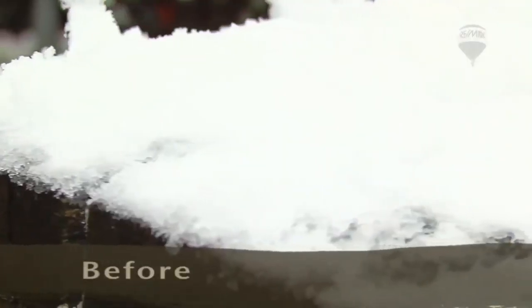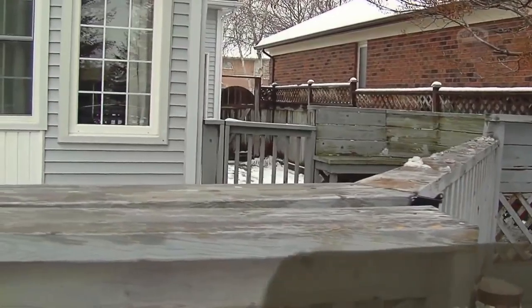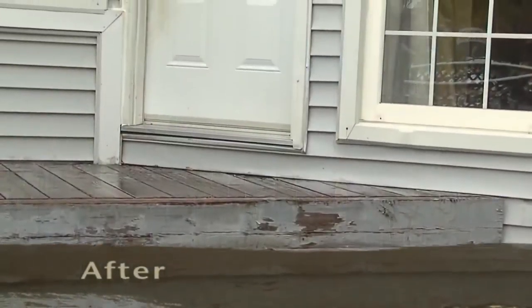In the backyard, you should shovel off your deck or patio so buyers can see the size and condition of it. They want to know what they are buying, even if they can't use it right away.